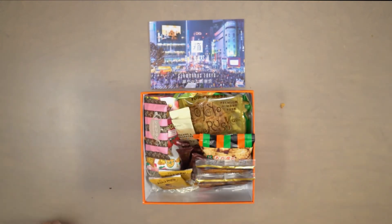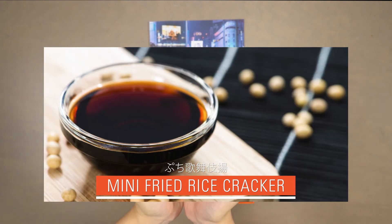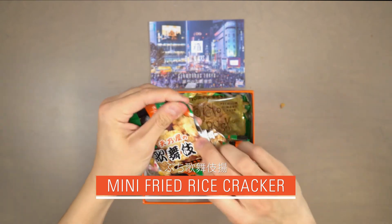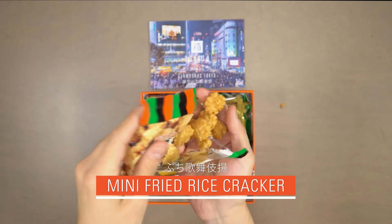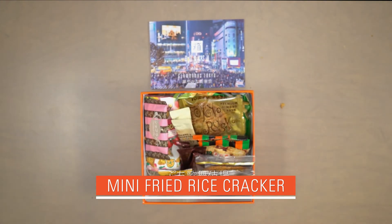Our seventh snack is mini fried rice cracker. Fried and coated with a sweet soy sauce, this rice cracker is the perfect pairing of sweet and savory. These cute mini sizes makes it harder than ever to quit eating!